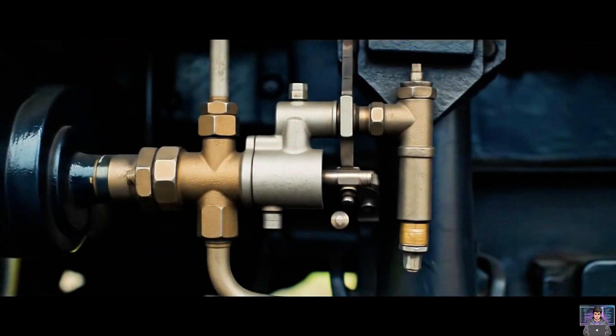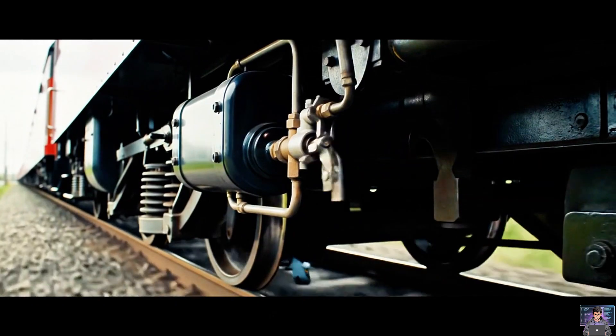Driver drops brake pipe pressure. Triple valve reacts. Air rushes to cylinder. Pads press wheels. Train slows.